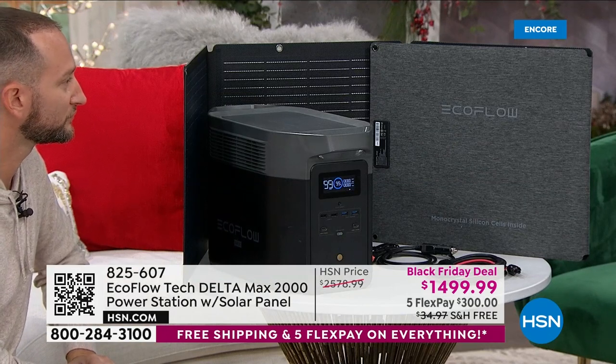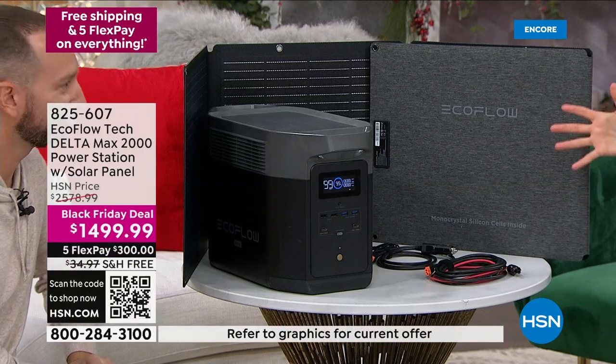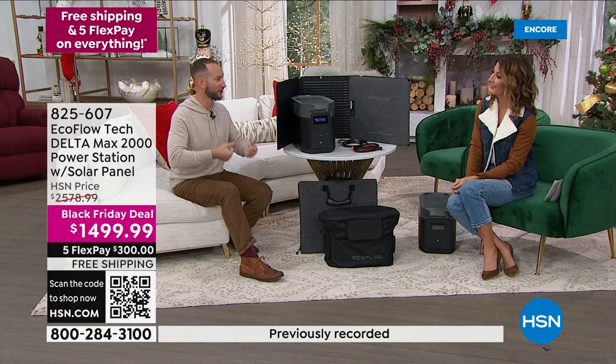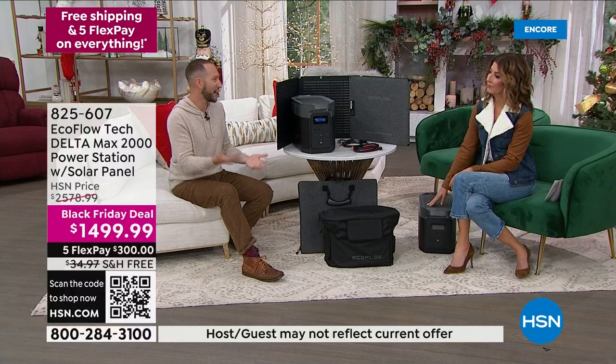If you already own one of our EcoFlows and have a previous version that wasn't as powerful, is this an upgrade or could you use them both? We actually have many people calling in and upgrading. What we see is it's nice to have smaller versions that are more portable — maybe you take the smaller unit upstairs by your bed, and upgrade to the Delta Max to power your refrigerator and washing machine in the kitchen for high-wattage appliances. You can't have too many because the more you have, the more things you can power and for longer. And consider the extra battery — it gives you the opportunity to not just double the power, but double the time.